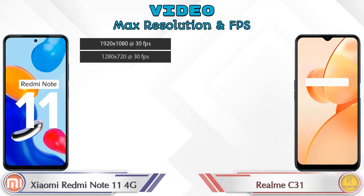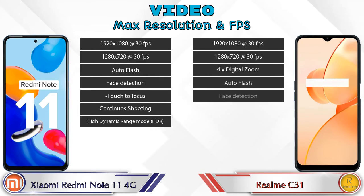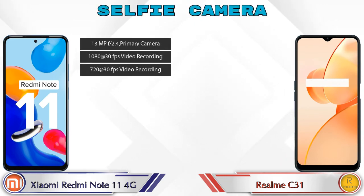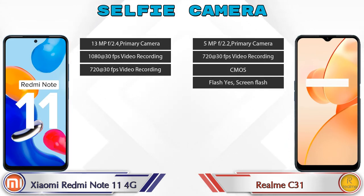Talking about video camera features, the Redmi Note 11 4G has seven different types of features and the Realme C31 has eight. For the front selfie camera, the Redmi Note 11 4G has a single camera with three different features, and the Realme C31 also has a single camera with four features available.